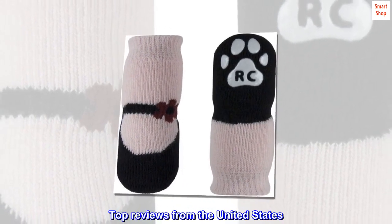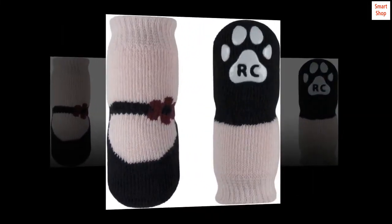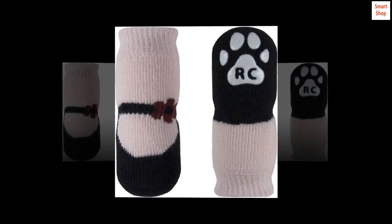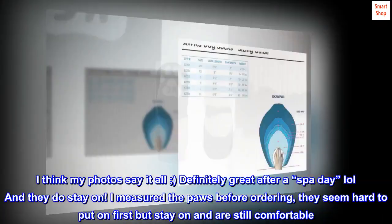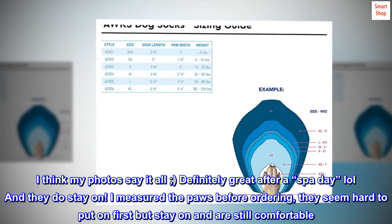Top reviews from the United States. Cute, perfect fit. I think my photos say it all! Definitely great after a spa day, lol, and they do stay on.